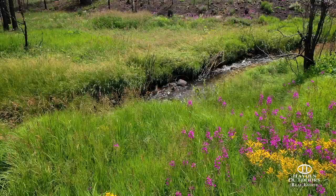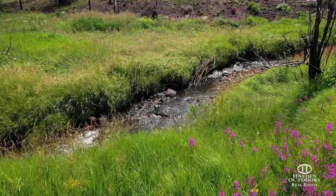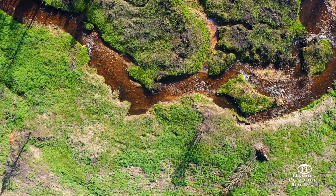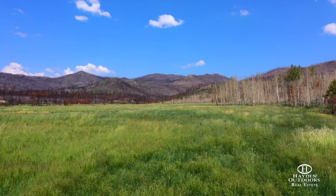Stillwater Ranch offers an endless amount of activities. Stillwater Creek meanders for over a half mile on the property, providing great fishing for brook trout and small browns. Wildlife such as moose, elk, and deer are everywhere and use the creek bottom every day, providing plenty of hunting opportunities in GMU 18.